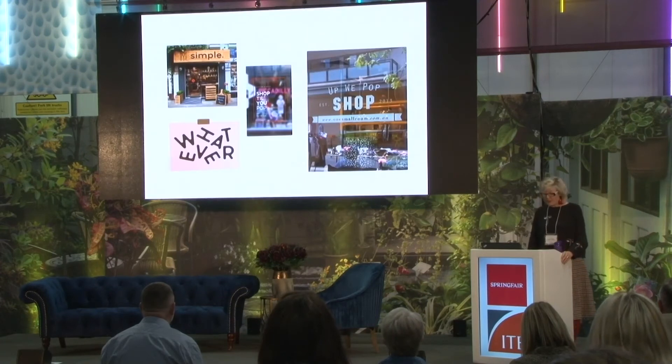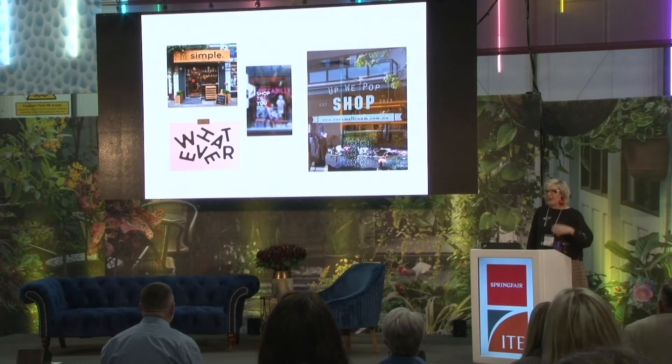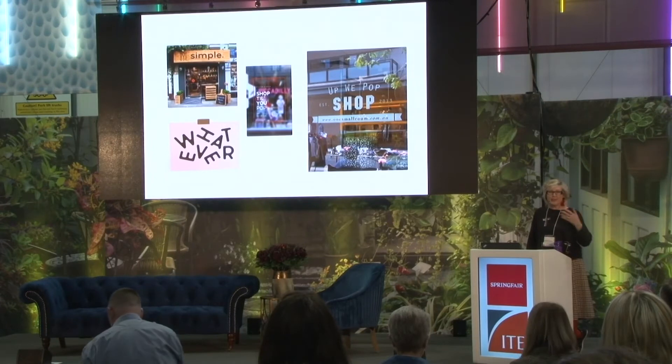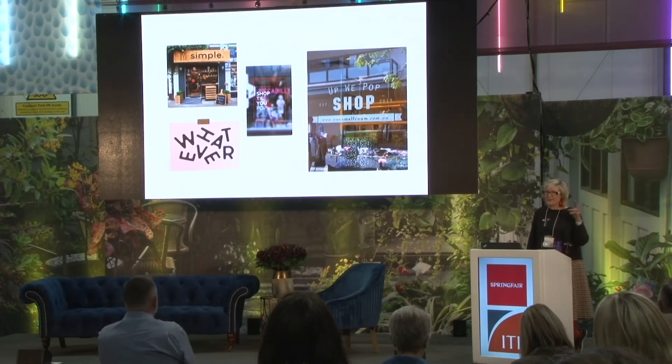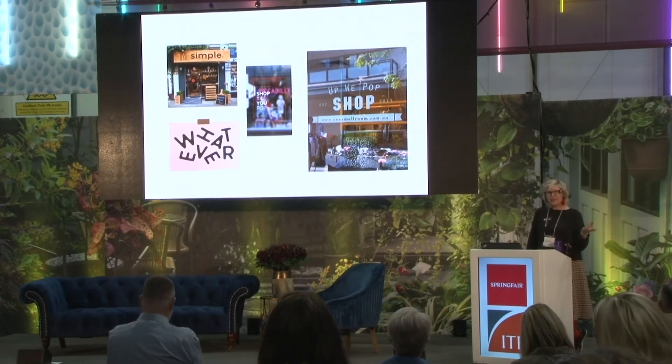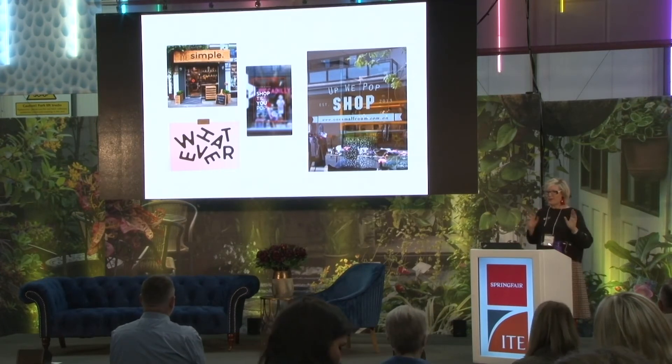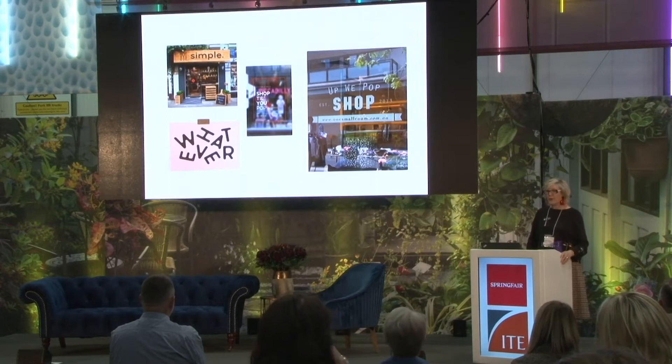Signage is very important. The logo for your pop-up shop — make sure it really relates to your product. It's no use having a sign that has no relation whatsoever. Really think about the style — is it very trendy? If it's a vintage store, all of these things have to come together to create the perfect shop.